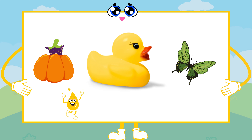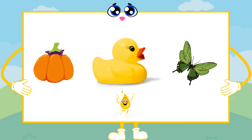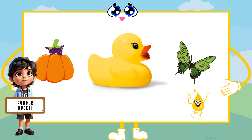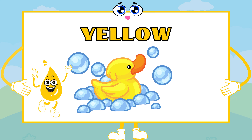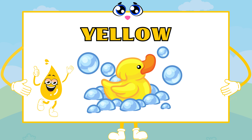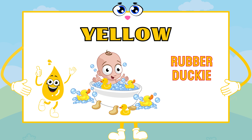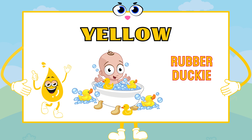Can you spot anything yellow on the screen? I see a yellow rubber ducky. Absolutely! Yellow brings happiness to our day. The yellow rubber ducky is like a burst of sunshine in the bath.